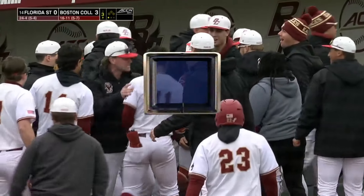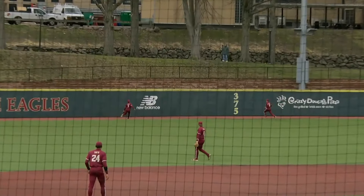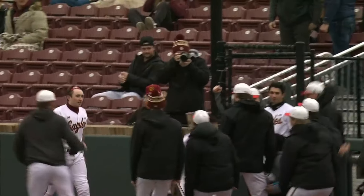How about that? Goes to left center with it. Look at this swing — left it over the heart of the plate, and he takes it just to the left of the 375 sign. That is a great piece of hitting.